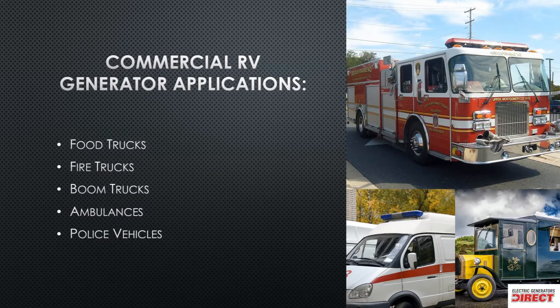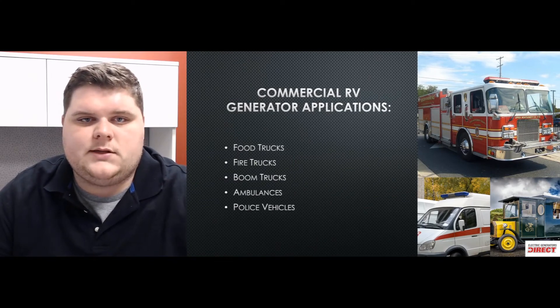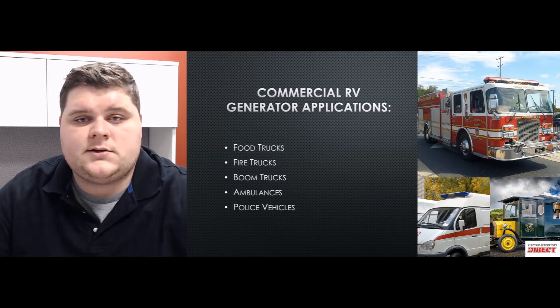Diving into some of the applications: food trucks, fire trucks, boom trucks, ambulances, and police vehicles — among many other applications — will require a commercial model, primarily because of the reliability you get with them, the longer run times, and how quiet they will be. Just like recreational models, they'll be very quiet and meet the standards for RV parks.